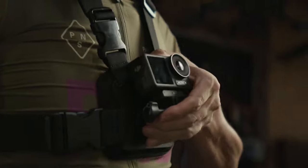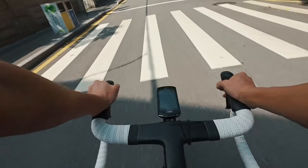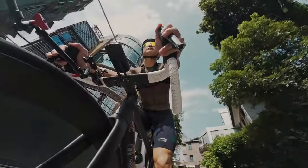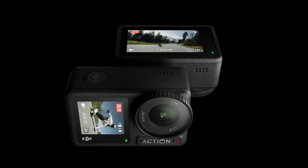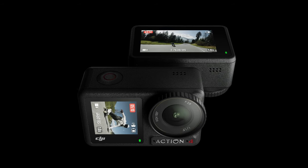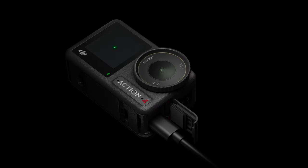The camera provides up to 2.5 hours of recording time and supports fast charging. It also features DJI's magnetic mount system and incorporates wind reduction technology with three microphones, making it appealing to streamers. In conclusion, the DJI Osmo Action 4 stands out as a top-tier action camera, excelling in image quality, video performance, and user-friendly features.